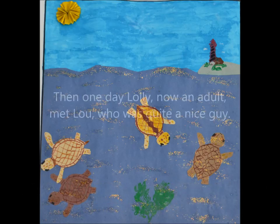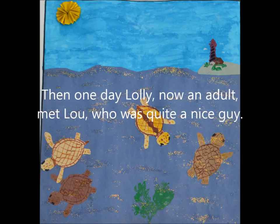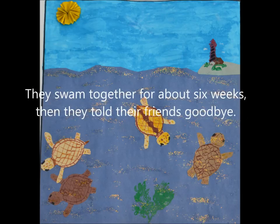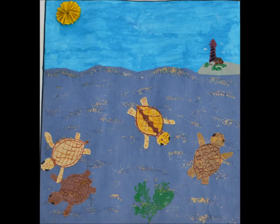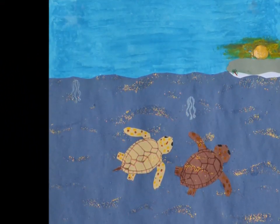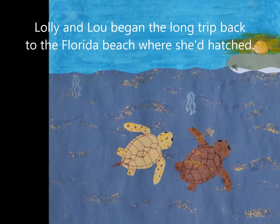They rode that warm current together until they reached Tangiers, where they swam, played, ate, and grew for almost twenty-six years. Then one day Lolly, now an adult, met Lou, who was quite a nice guy. They swam together for about six weeks, then they told their friends goodbye.